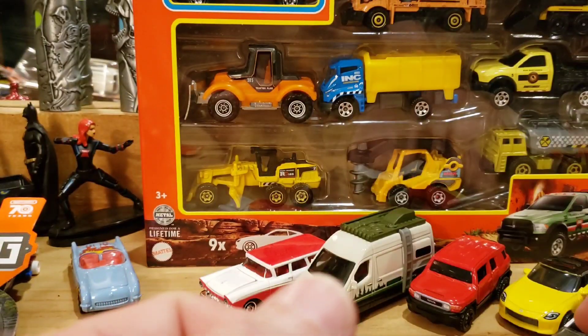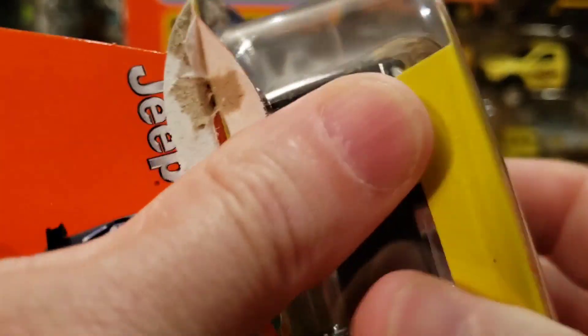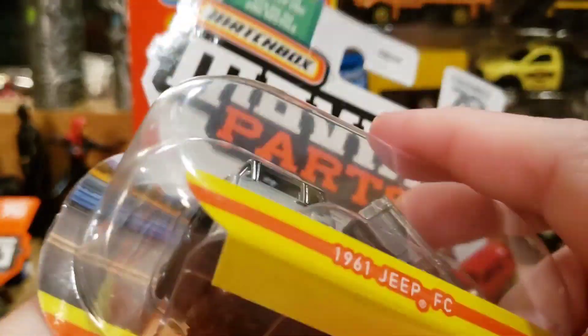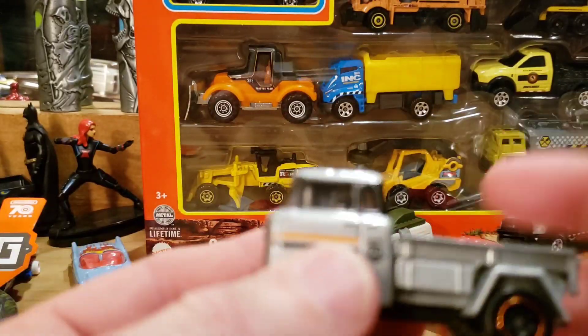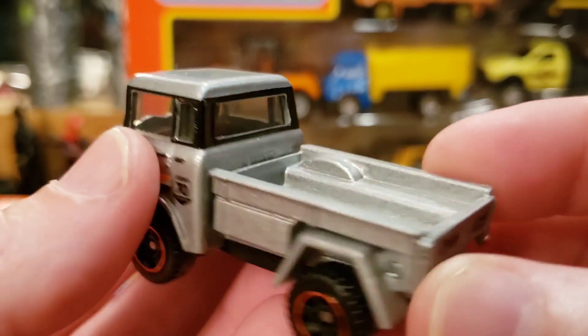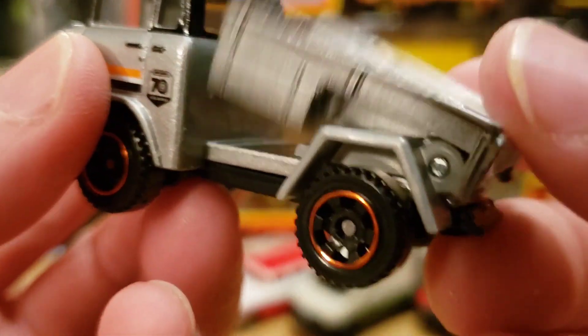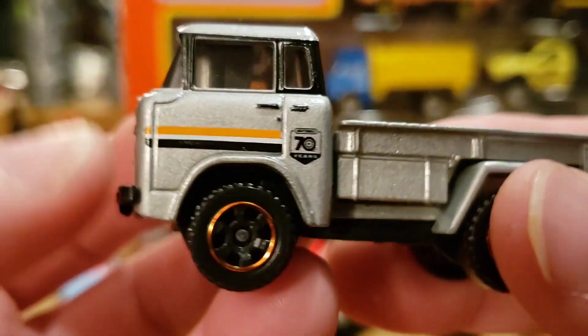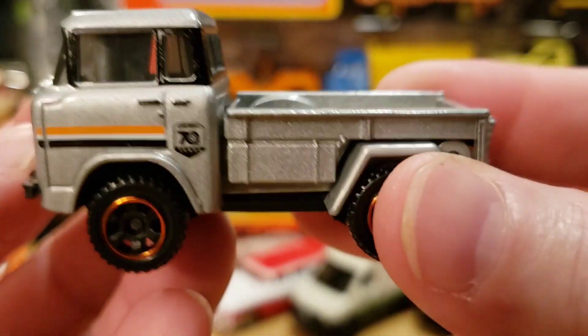Let's see what else is worth opening — this Jeep FC with the little dump bed. I want to open it because I want to see the dump bed. Look how cool it is — it's got a little metal sound there, and the cab is amazing. Great model.